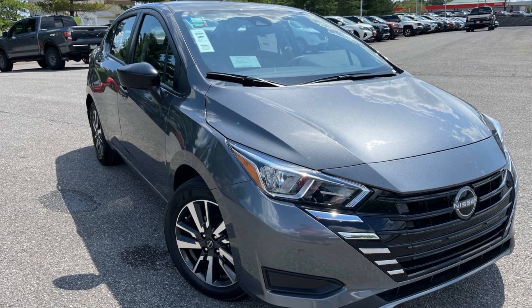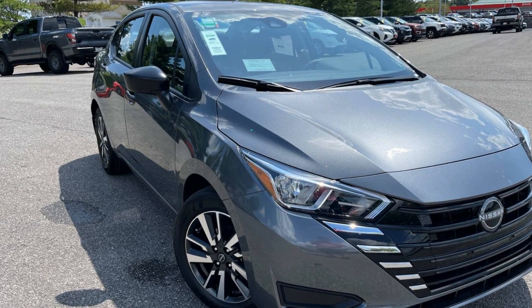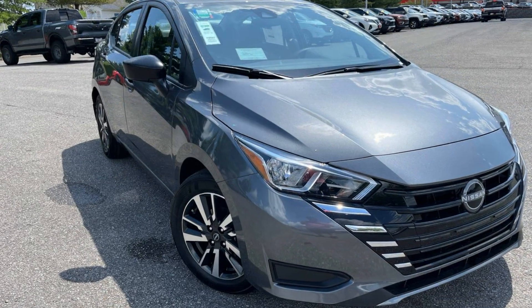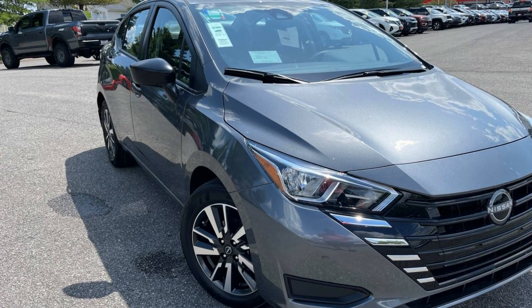2024 Nissan Versa. This sedan combines safety and comfort with style and performance. If you are looking for extras, look no further than these built-in features.